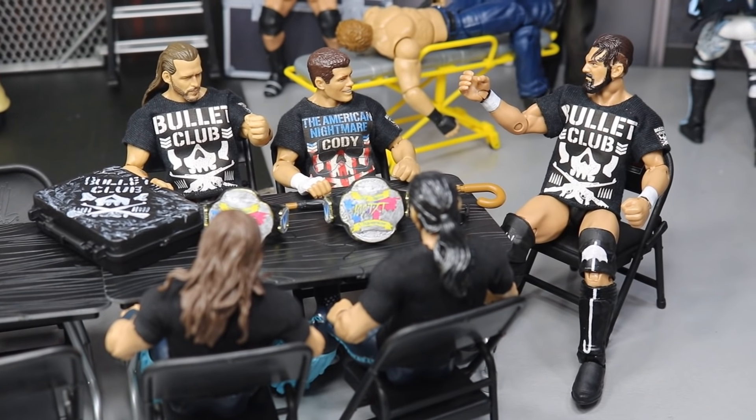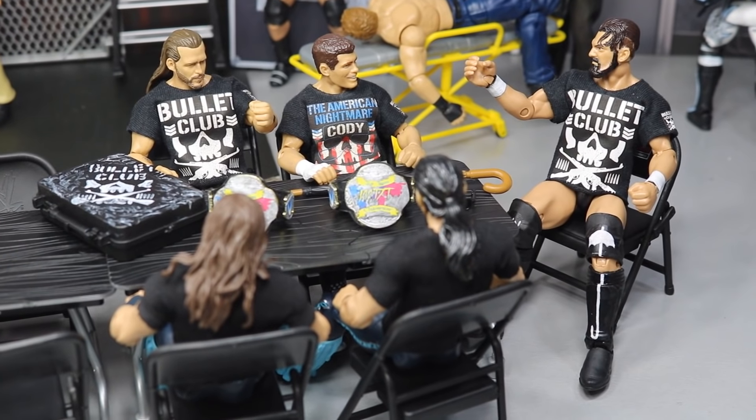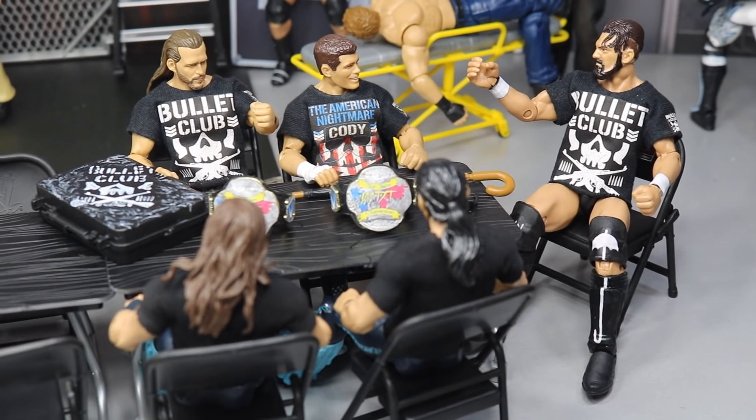What is good, everybody? Welcome back to another Hot AM Toys video. Today, we have another WWE action figure set up for you guys, and it is Backstage Edition.